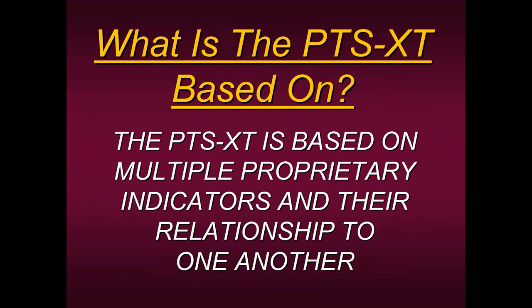The PTS XT is based on multiple proprietary indicators and their relationship to one another. Before I designed this tool with Pro Trader Strategies, I had been trading it for years, calculating it manually. Once I got together with Pro Trader Strategies, we developed it with programmers and visualized it by having a colored block around these high probability zones. The secret to this tool is not the proprietary indicators — it's knowing how to trade it and how to apply it to your own trading.